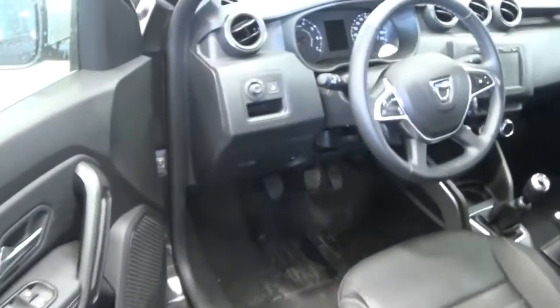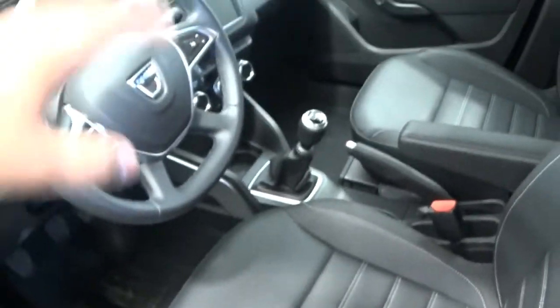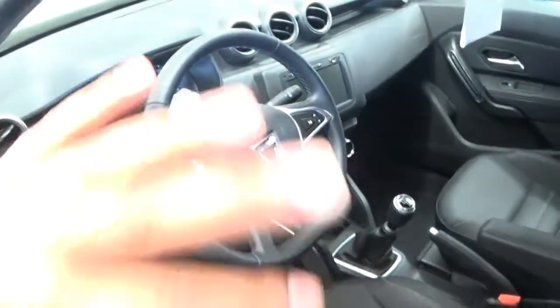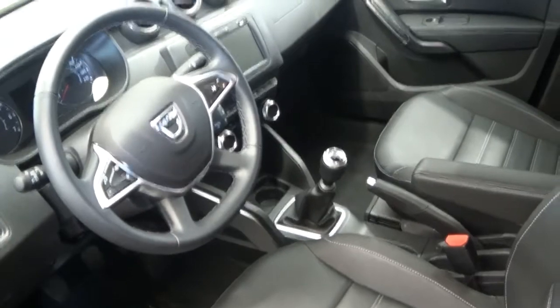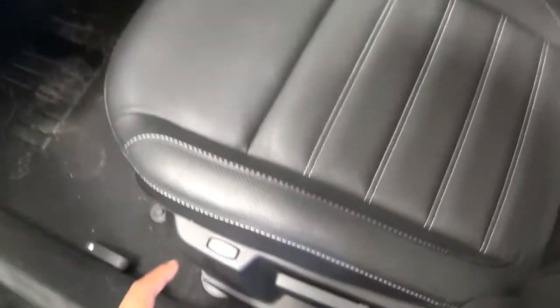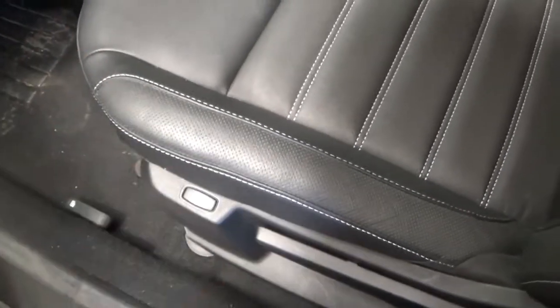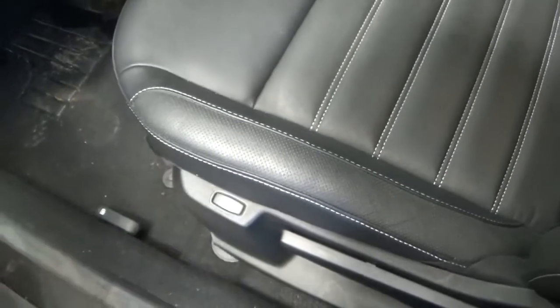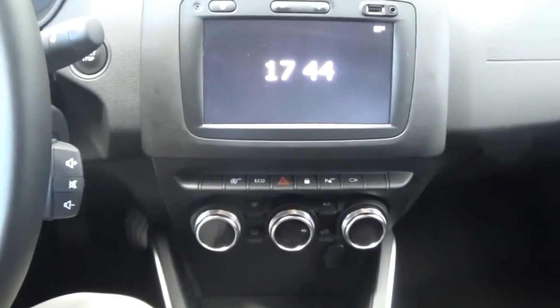Let's move to the interior of this Dacia Duster. The first thing that impresses me already is the presentation of this interior — it looks fabulous and far more interesting than the previous generation Dacia Duster. This Dacia Duster also gets heated seats, which I call premium. I've never seen this on a car of this price. The front seats get heated seats, and there's a nice armrest to make the ride more comfortable.